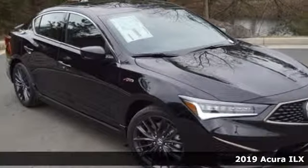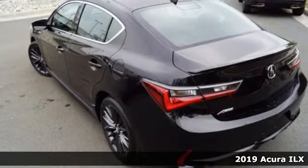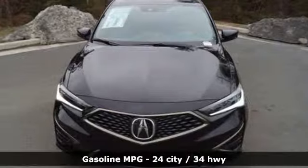It's a new 2019 Acura ILX. This compact sports sedan is your gateway to luxury. You'll look forward to every drive with features like these.